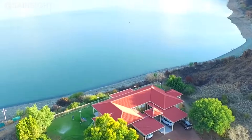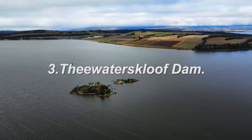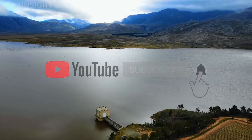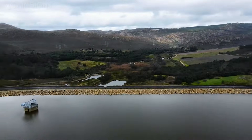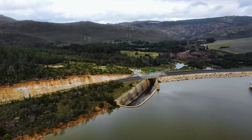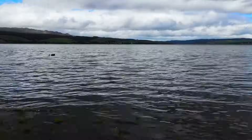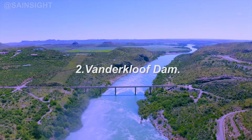Moving on to the lucky number three, we have the Theewaterskloof Dam — how ironic. Located in the Western Cape, this earth-filled dam spans about 4,537 meters and has a capacity of over 480 million cubic meters. The Theewaterskloof Dam plays a crucial role in supplying water for agriculture and is also a popular destination for sailing and windsurfing.